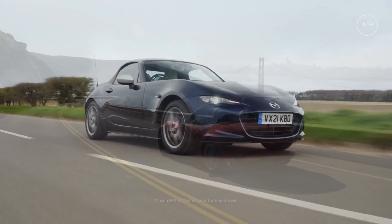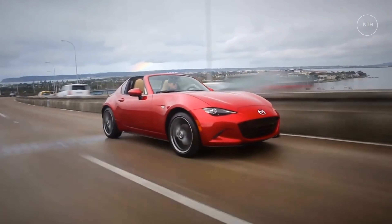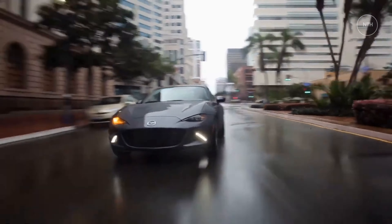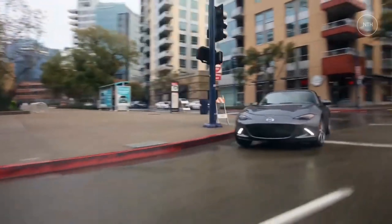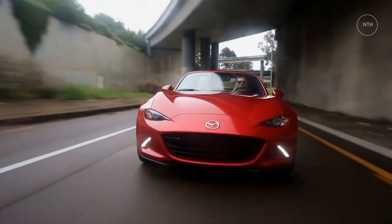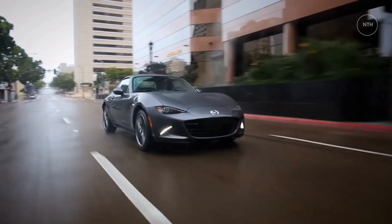Miatas ride firmly and can get bouncy when driving over a quick succession of bumps. The mid-level Club's firmer shocks and springs return the stiffest ride of the lineup, although no Miata rides poorly. The handling is eager and the Miata changes direction promptly. We especially enjoy the light, tactile steering — it responds immediately and keeps the driver informed of what the front tires are doing. This is a fun car, plain and simple.